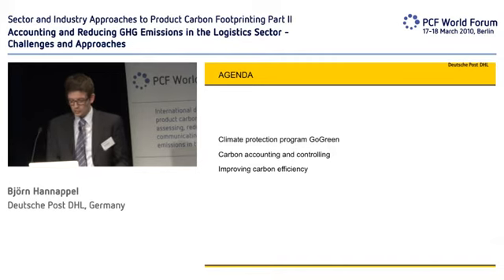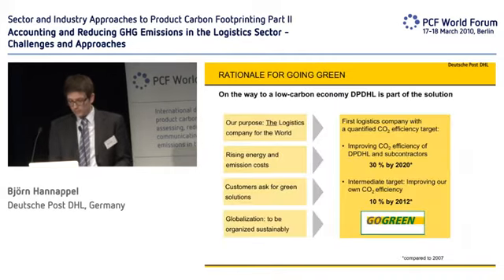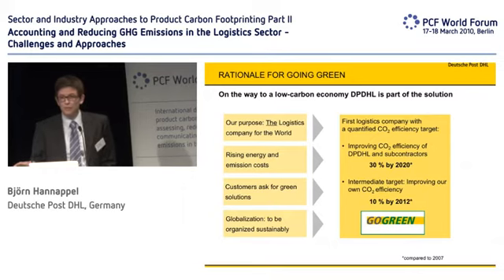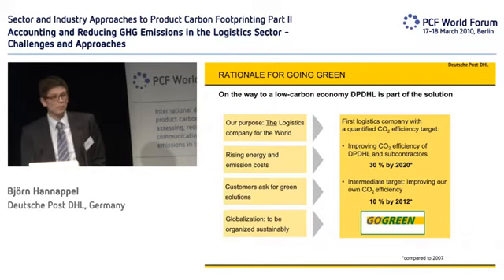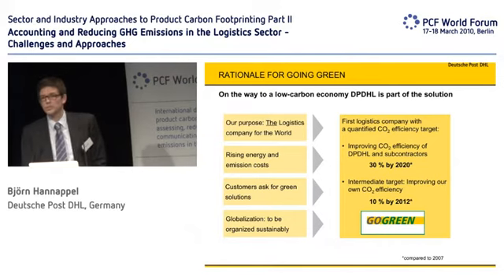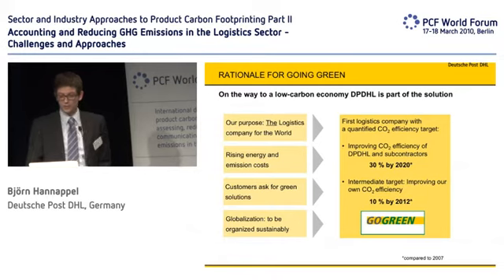The climate protection program Go Green — maybe you have heard of it. That is our purpose. As a big logistics company, as a worldwide operating company, we feel that we have to reduce our emissions as well. On the left-hand side, you see some of the reasons we are doing this. One reason, of course, is that customers ask for green solutions. And we want to act sustainably in the way we can as a logistics company.